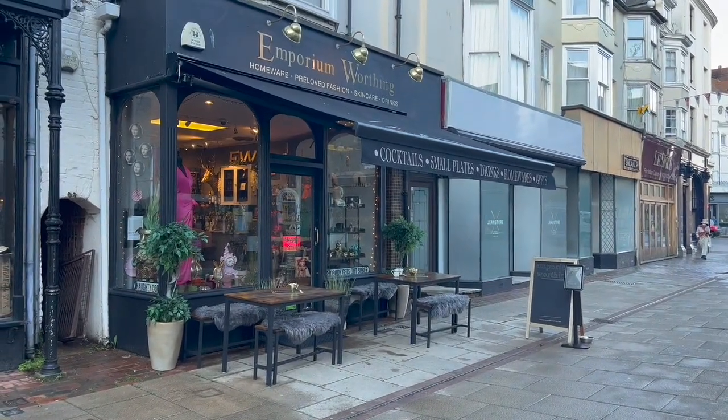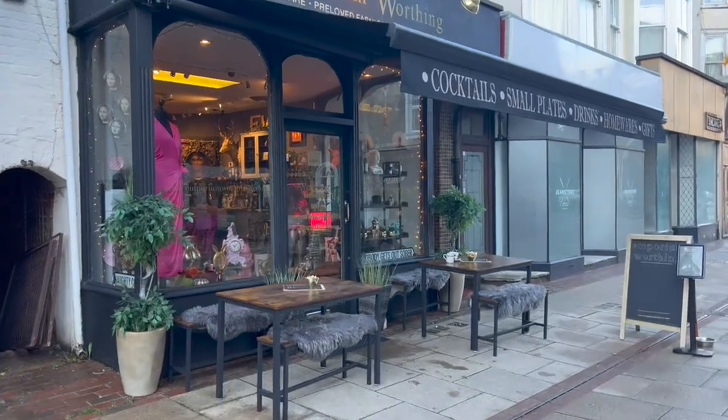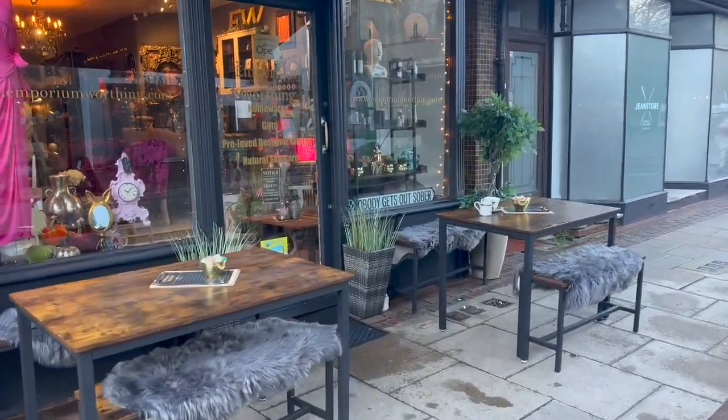I think Dahlia and I always come to this shop — The Emporium in Worthing. It's got all sorts of knick-knacks in there. We never buy anything though, do we?